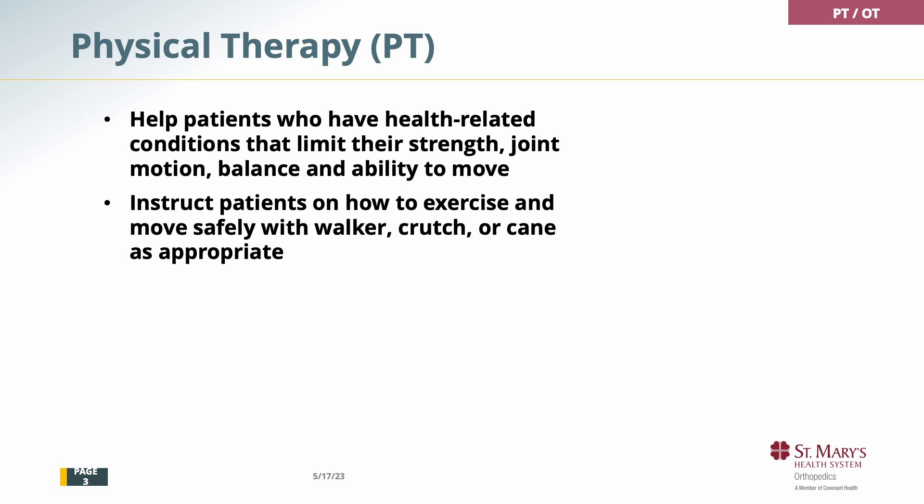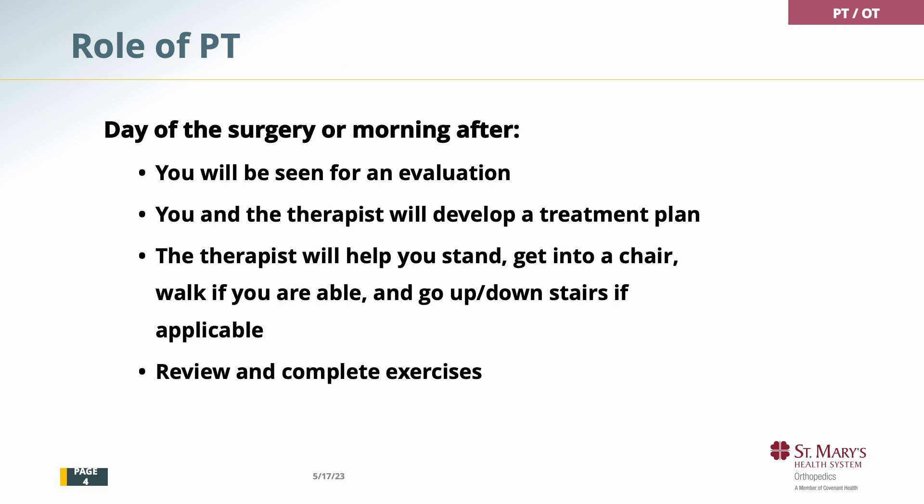We will also show you some exercises to do. You'll be seen for an evaluation and you and the therapist will develop a treatment plan. Before you leave the hospital, we need to make sure you can stand up, get out of a chair, walk, and if you have to go up and down stairs.